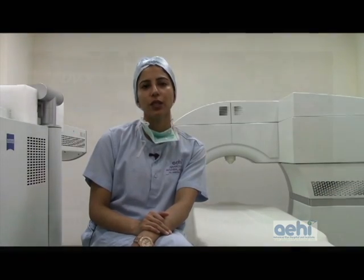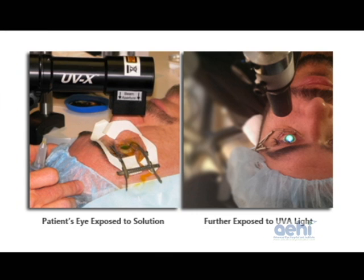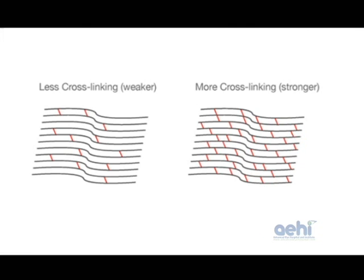Collagen crosslinking is a procedure in which the patient's cornea is exposed to a specialized riboflavin solution and then further exposed to calibrated UVA light from a special machine. The aim of this treatment is to induce the formation of crosslinks between the collagen fibers that make up the cornea. When these crosslinks form, the cornea becomes more rigid and stops bulging out any further. In fact, in some cases, the cornea actually flattens a little bit after this treatment.